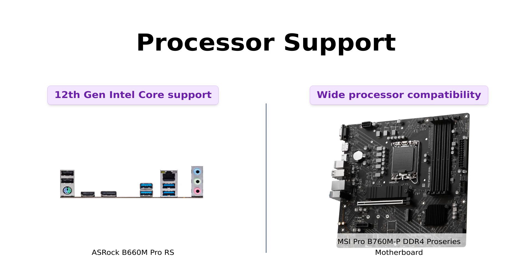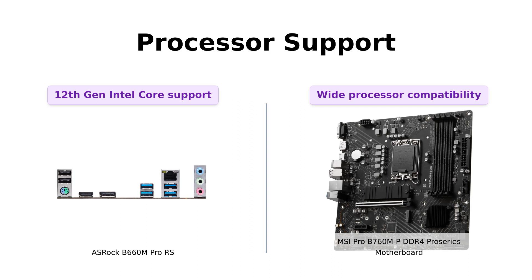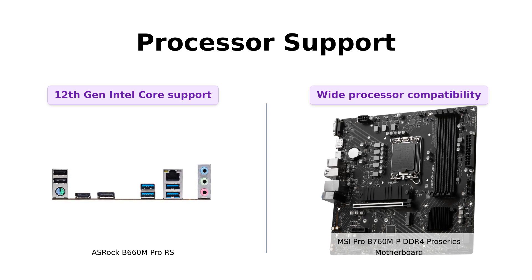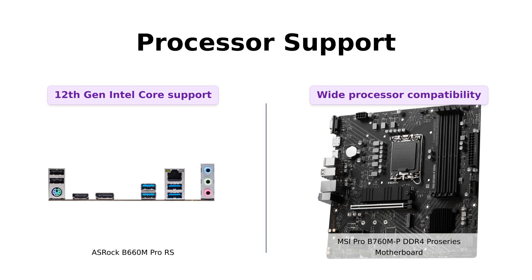Moving on to the next category: processor support. Both motherboards support the latest 12th gen Intel Core processors, but the MSI Pro B760MP DDR4 Pro Series goes the extra mile by also supporting Pentium Gold and Celeron processors. It's like having a buffet of processor options.